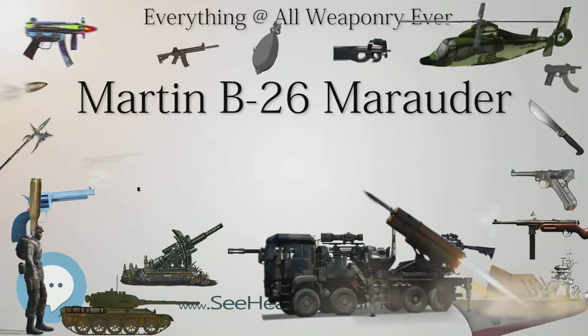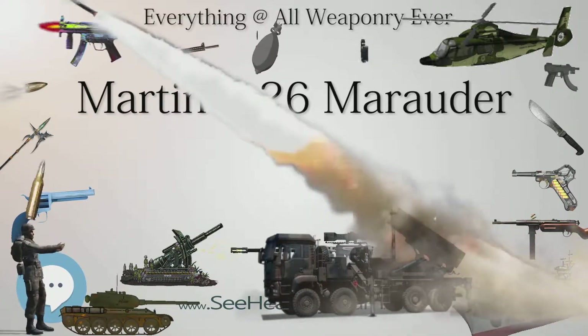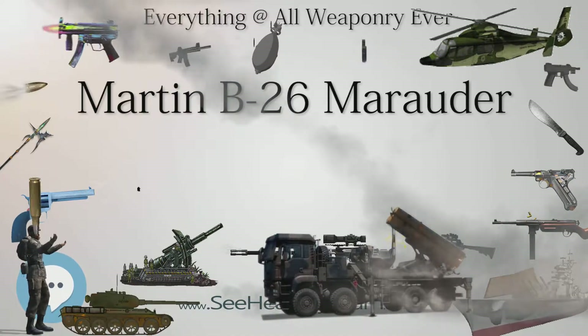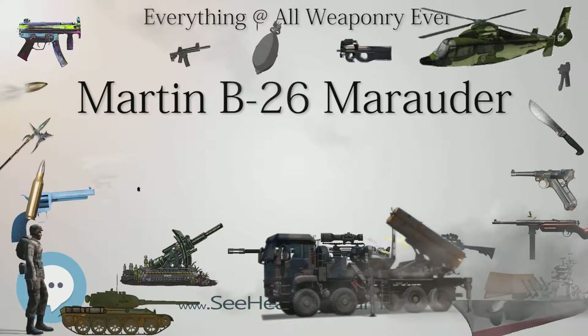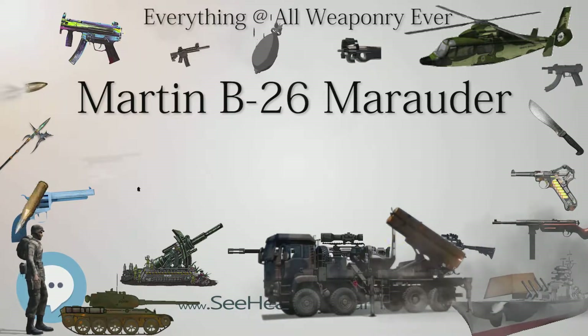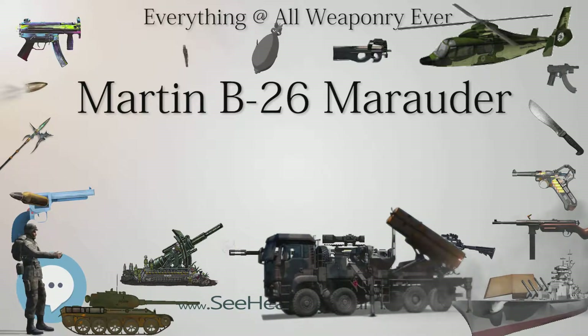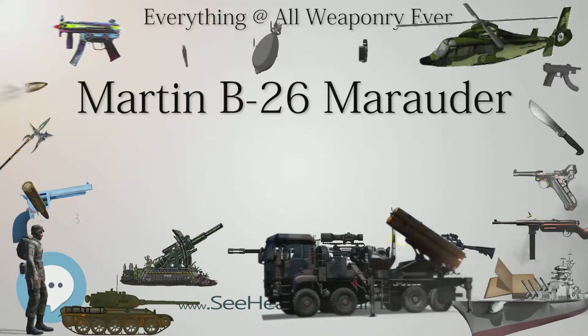Two were shot down and the other two were so badly damaged that they were written off after the mission. Their torpedoes failed to hit any Japanese ships, although they did shoot down one Mitsubishi A6M Zero fighter and killed two seamen aboard the aircraft carrier Akagi with machine gun fire. Notably, one of them — Suzy Q — after dropping its single torpedo and searching for a safer escape route, flew directly down the length of the Akagi while being chased by interceptors and anti-aircraft fire.